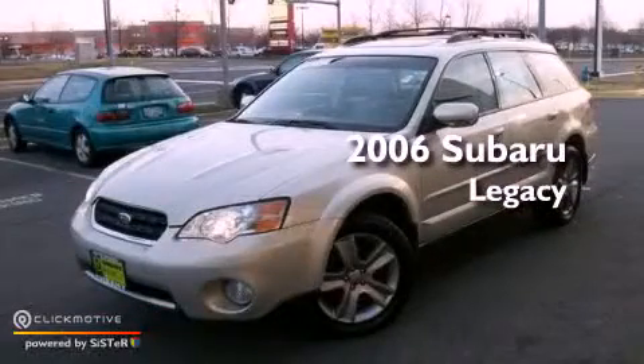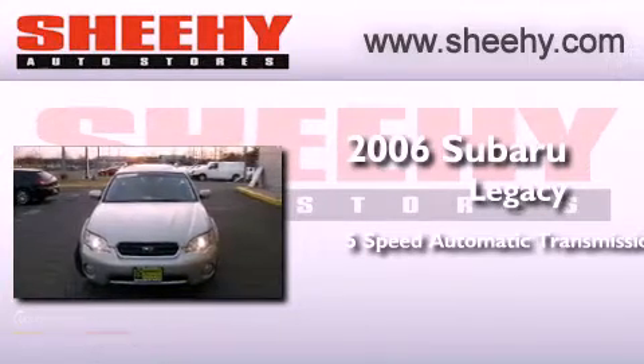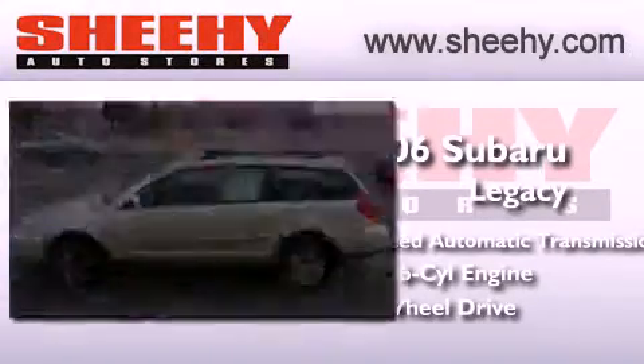This is a 2006 Subaru Legacy. This car has a 5-speed automatic transmission, a 3.0-liter 6-cylinder boxer engine, and the added safety and control of all-wheel drive.